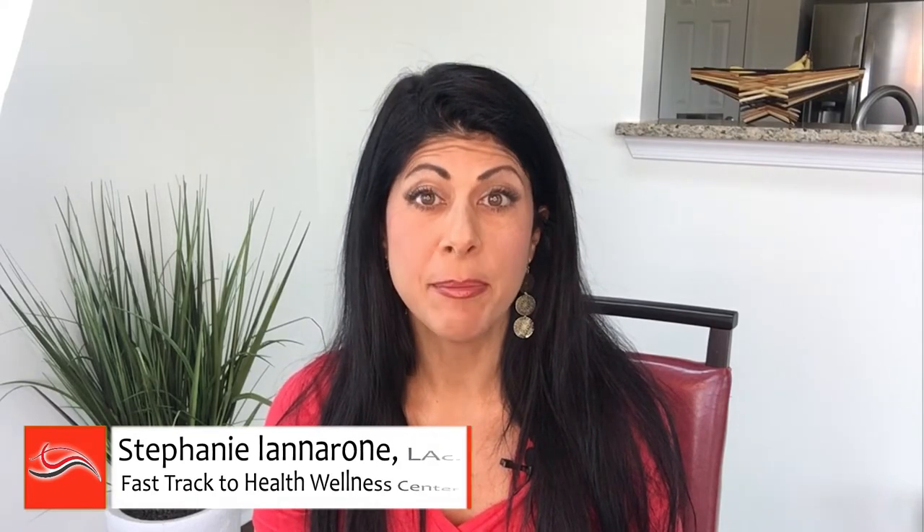Welcome to the channel. If you're new here, please consider subscribing so I can keep you up to date on the latest in natural health, wellness, and weight loss. So this is part two of a three-part series on the gallbladder. In part one, I discussed the anatomy and physiology of the gallbladder and why it's important. Let's just do a quick recap.